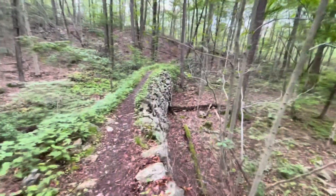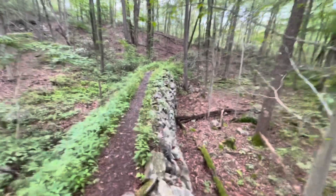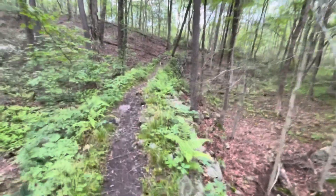Here's the trail right now. It's just sort of a stone walkway that's been built up between these two little ridges. That's pretty cool.